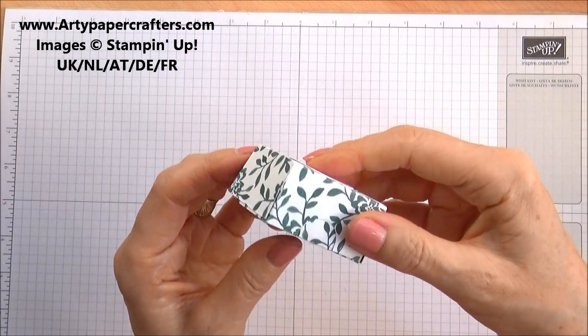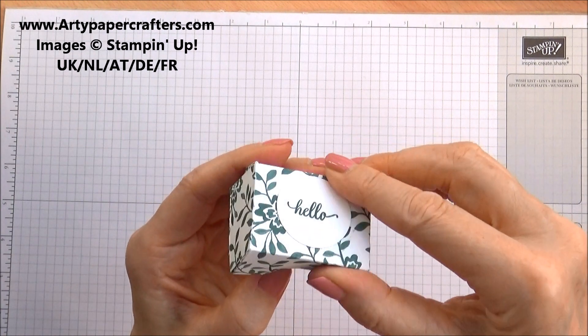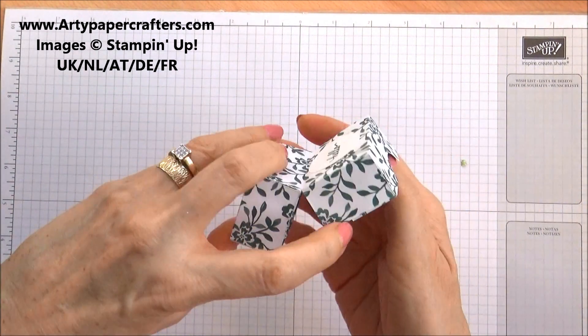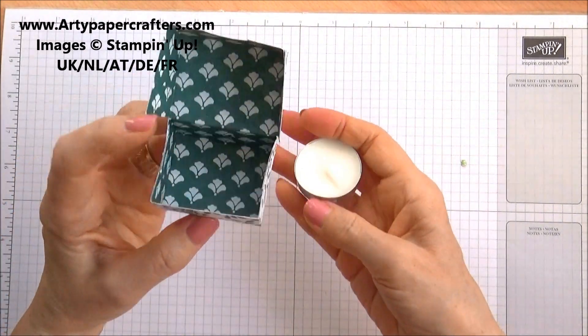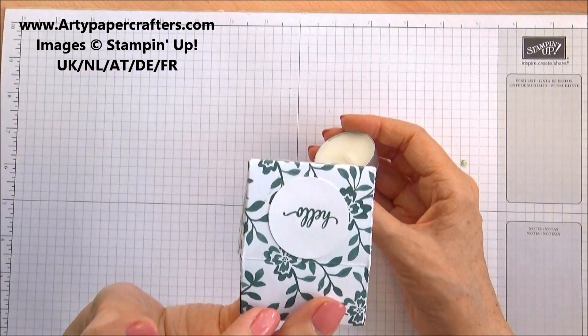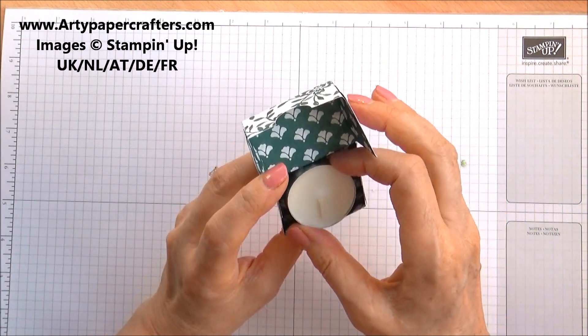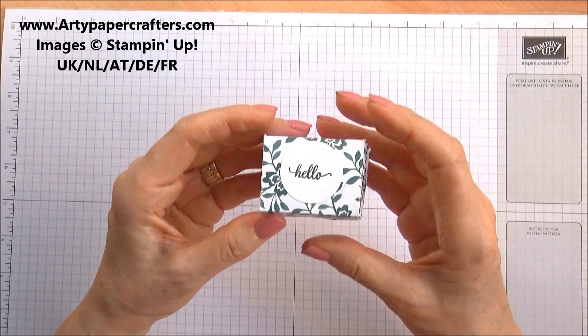And then we have this little box. It opens up, says 'hello,' and there's a little candle. Unfortunately it doesn't say anything, so whoever gave me this — thank you very much. That's lovely. Very pretty.